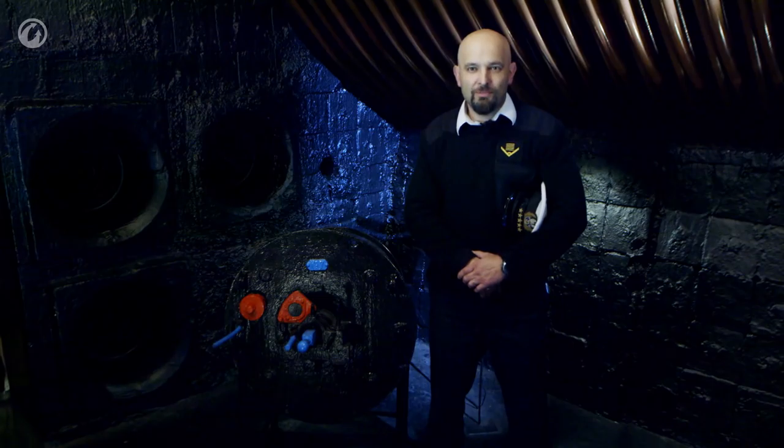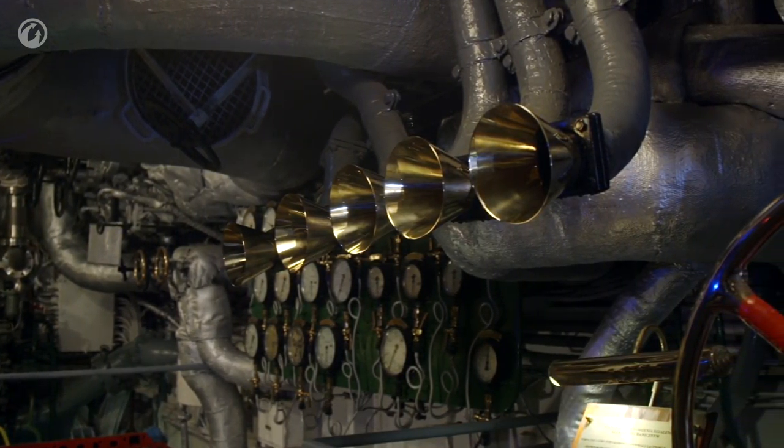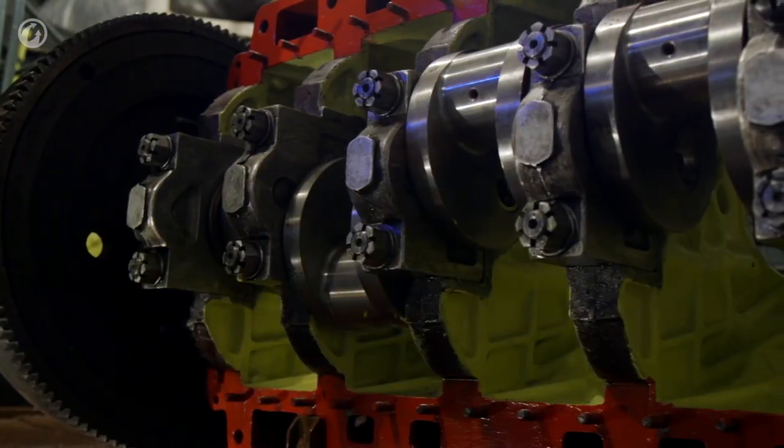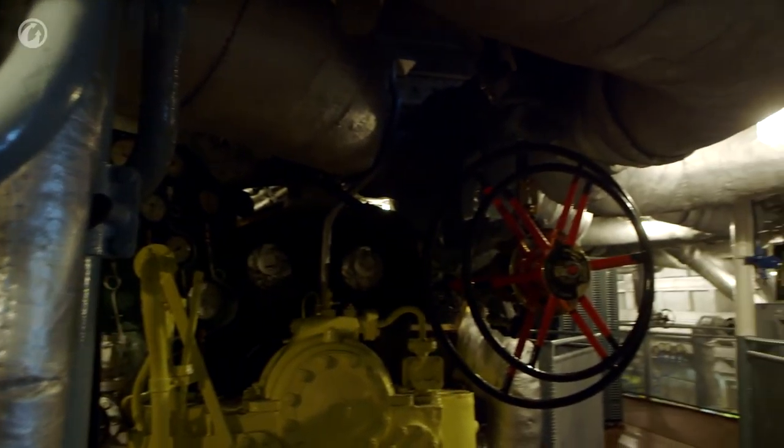We are inside one of the three main boilers of the ORP Błyskawica. Inside this boiler, steam pressure reached 27.07 kg per cm² at a temperature of 334 degrees Celsius. The boiler consumed approximately 90 tons of fuel per hour, with the fuel, water, and associated systems needed to initiate circulation all connected via eight cables on the ceiling of the boiler.